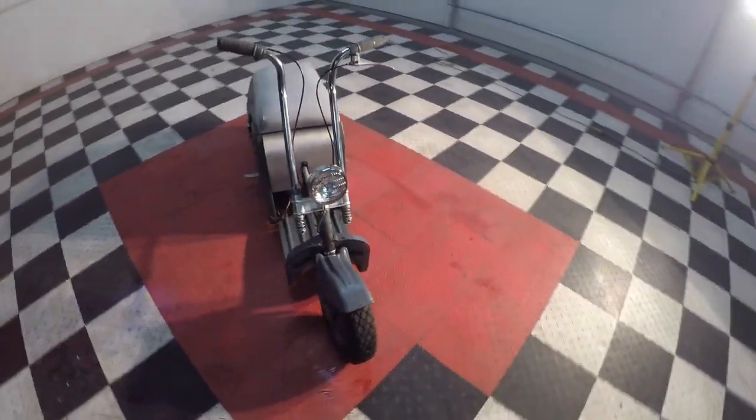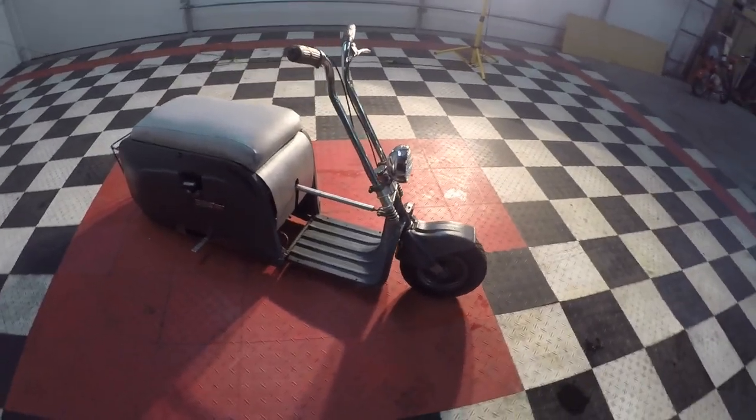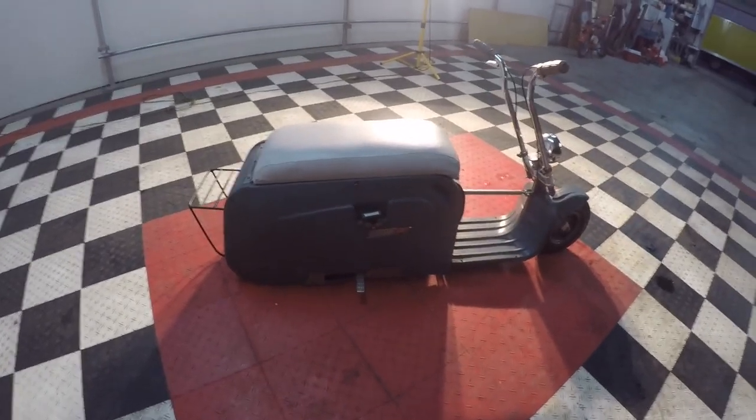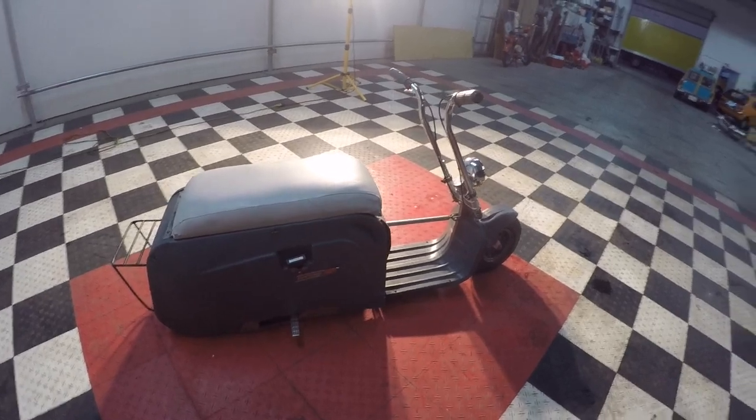It's all cool. It is street legal — lights, headlight, taillight, luggage rack, foldable foot pegs.